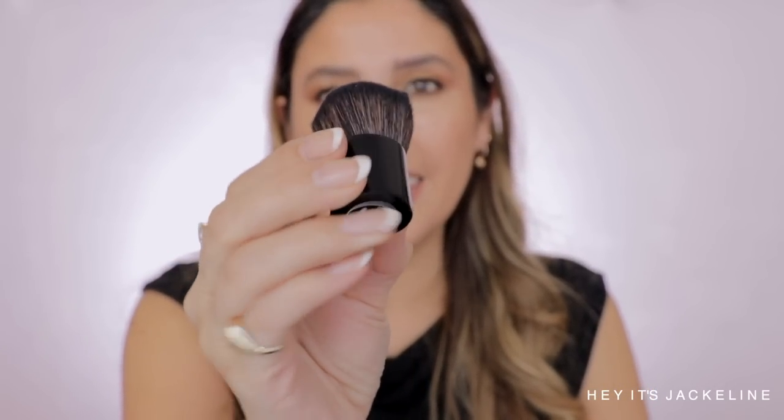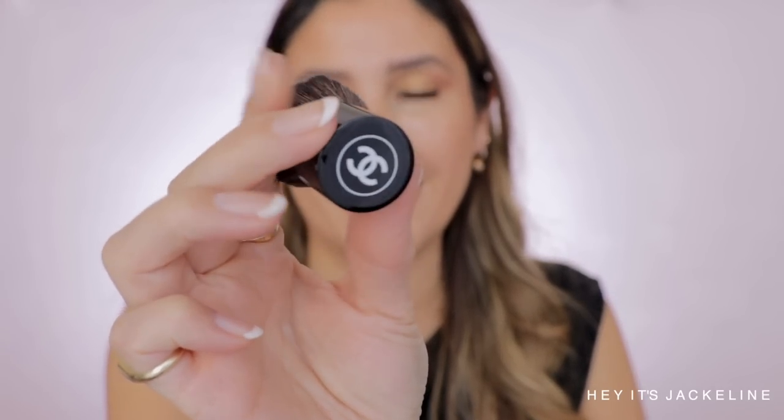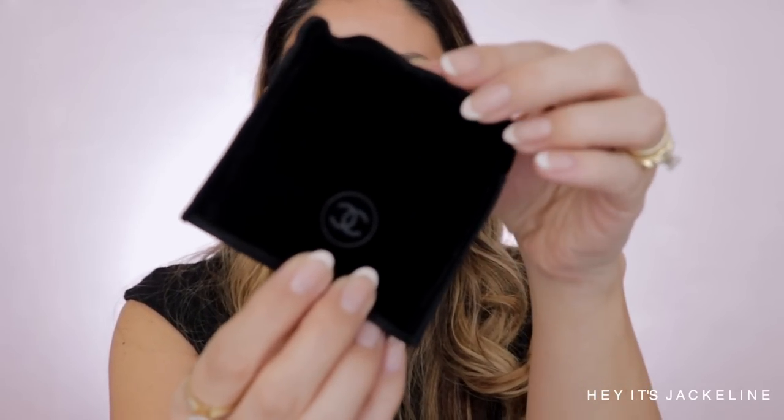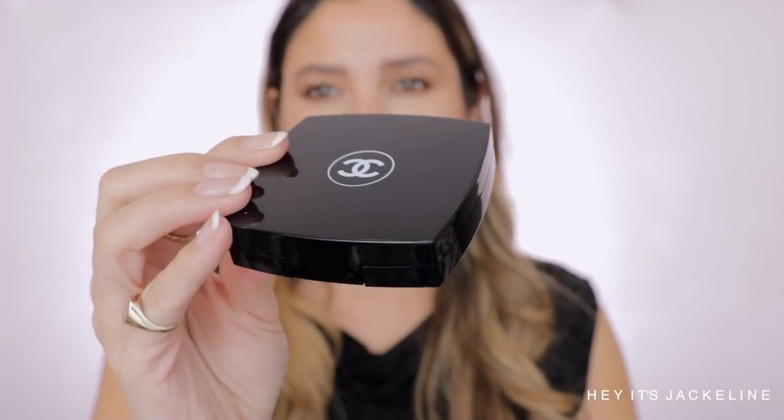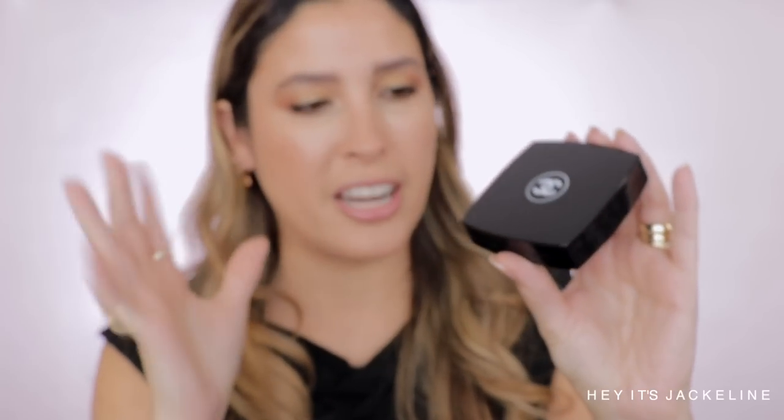Oh, so pretty — I'm just super excited. The highlighter comes with a little brush, and it has the CC interlaced logo right there. Oh, so pretty! This feels very, very soft. The highlighter comes in a velvet pouch — really nice, well protected. Very classic from Chanel: black packaging, logo in white, super classic. No difference there.